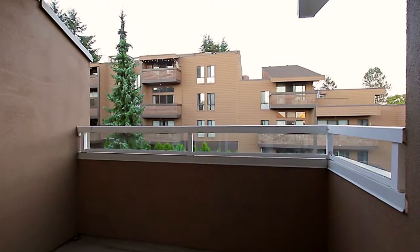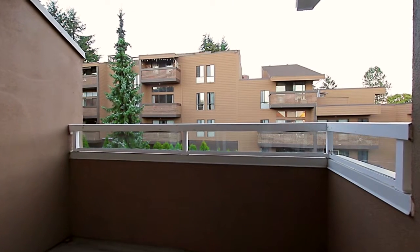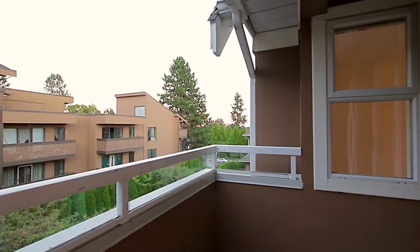From the bedroom, open the sliding door onto your private covered balcony to let in a cool breeze during warm summer nights.